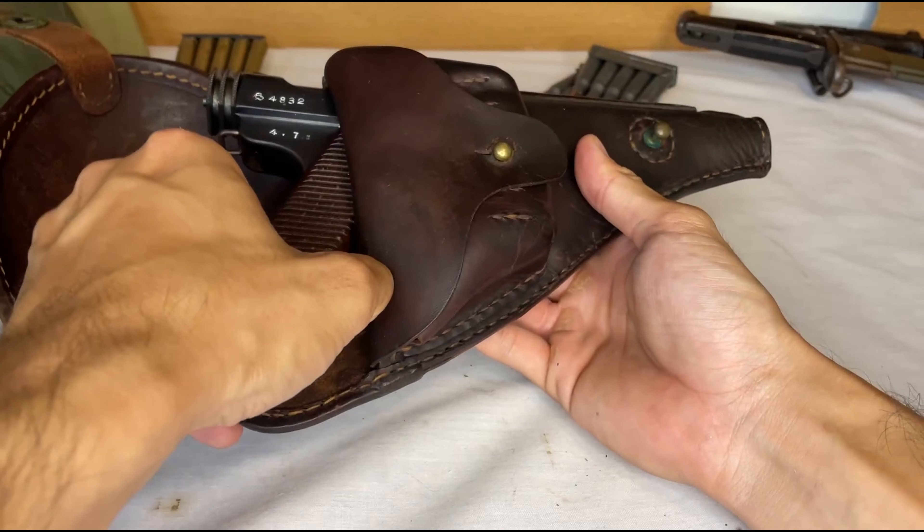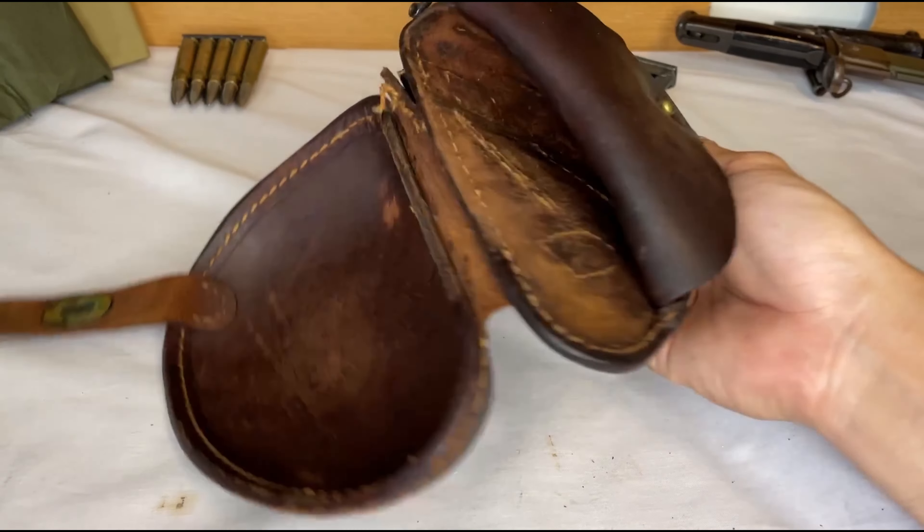And how about we enjoy a little bit of that good leather ASMR? Mmhmm.